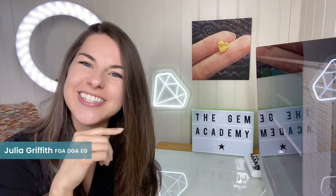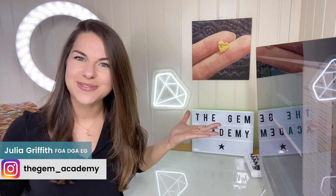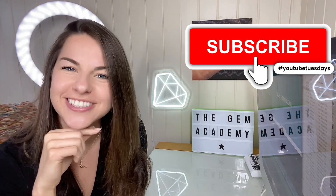Did you know that some laboratory grown diamonds glow in the dark? Hi, I'm Julia the Gemologist from the Gem Academy, and welcome to my YouTube channel — the place for gem and jewelry professionals who would like to learn more about laboratory grown diamonds.